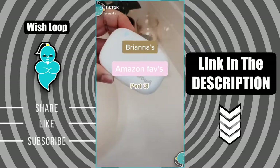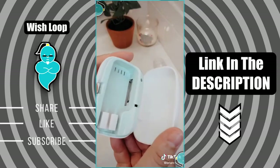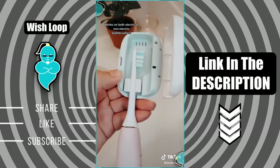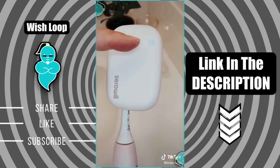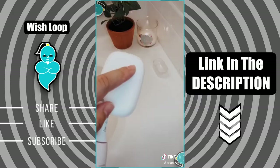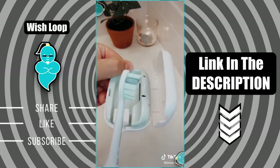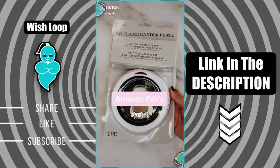Brianna's Amazon Favorites Part 3. If you're a germaphobe like me, then you need this. This little device sterilizes your toothbrushes using a UVC light, which is studied to kill germs and viruses. You just pop your toothbrush in facing the UV light, and when you close it you'll see the light at the top, which means it's sterilizing. It also comes with a stand. After 5 minutes of sterilizing, the light will turn off and it's all clean.